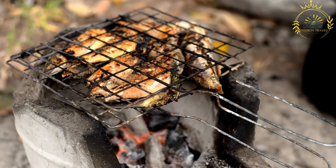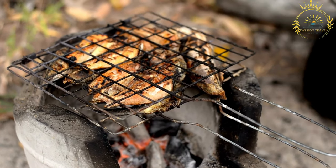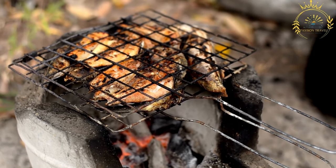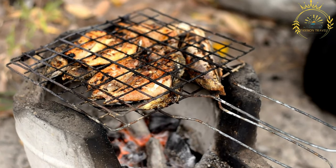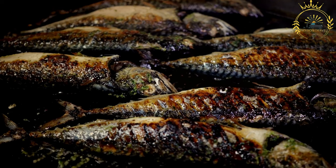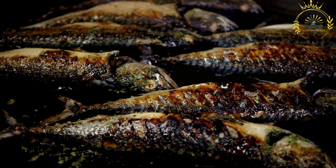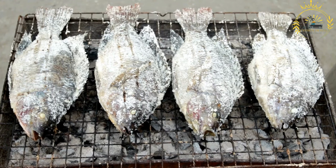Freshly caught fish, often local varieties like red snapper, parrotfish, or grouper, are cleaned and gutted. The fish is typically marinated with a mixture of local spices, herbs, and aromatics — ingredients can include garlic, ginger, thyme, chili peppers, lime juice, and oil. The marination imparts flavor to the fish and helps tenderize it.